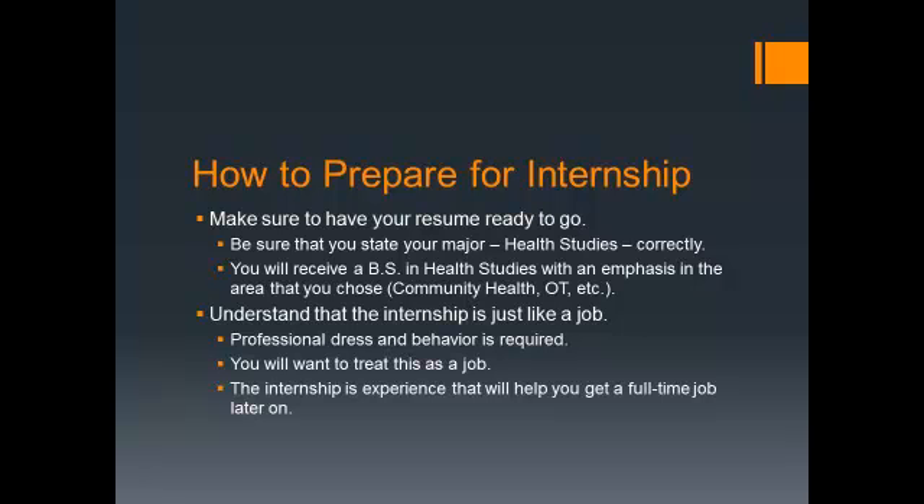I would start working on it now, those of you who are new to the program. You need a resume to take to the agency. Make sure students are aware of the correct titles — you are in the Department of Health Studies. Don't put Public Health, Health Promotion, or Health and Wellness as your major. Your major is Health Studies. You'll receive a Bachelor's of Science in Health Studies with an emphasis in Community Health, Pre-OT, Master's Prep, Pre-PT, or Education.